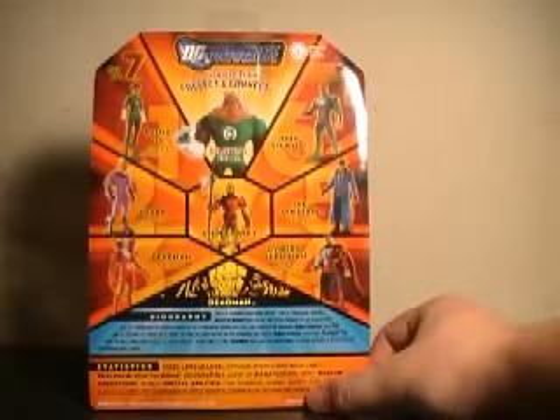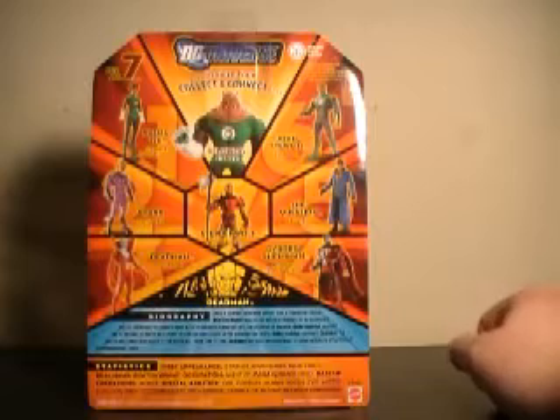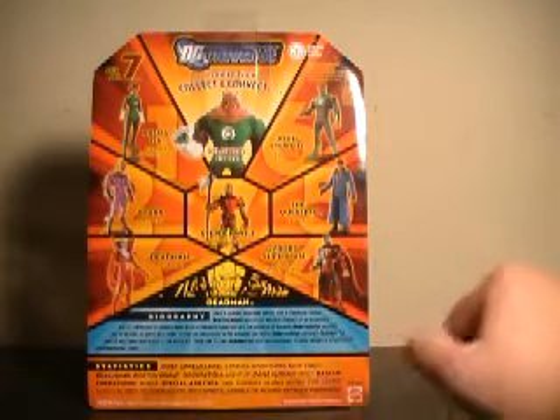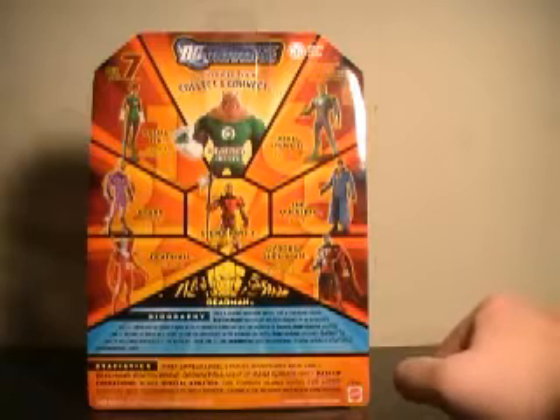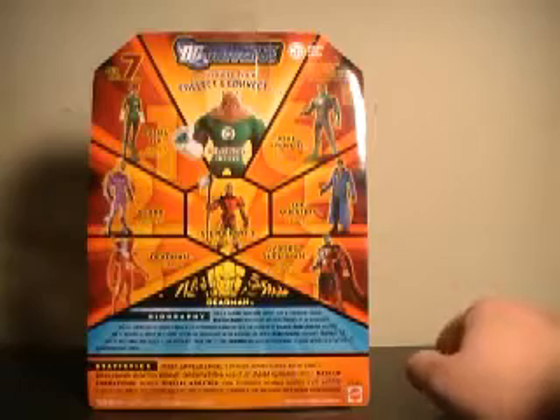Here are his stats. First appearance: Strange Adventures number 205, 1967. Real name: Boston Bran. Occupation: agent of Ramakushina — also a hero. Base of operations: mobile. Special abilities: can possess human bodies for limited duration, able to communicate with spirits, capable of moving between dimensions.